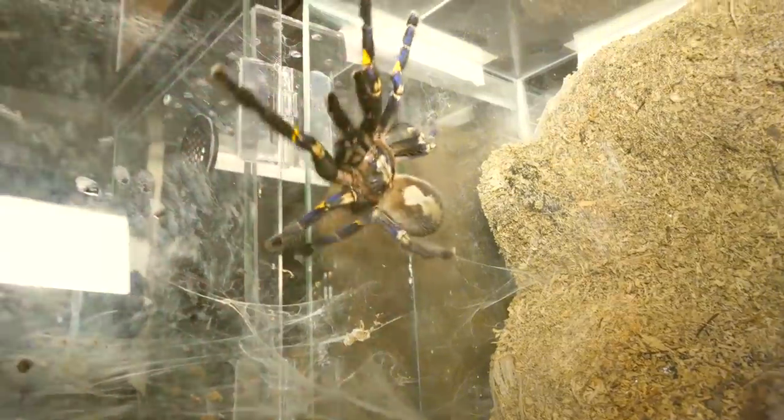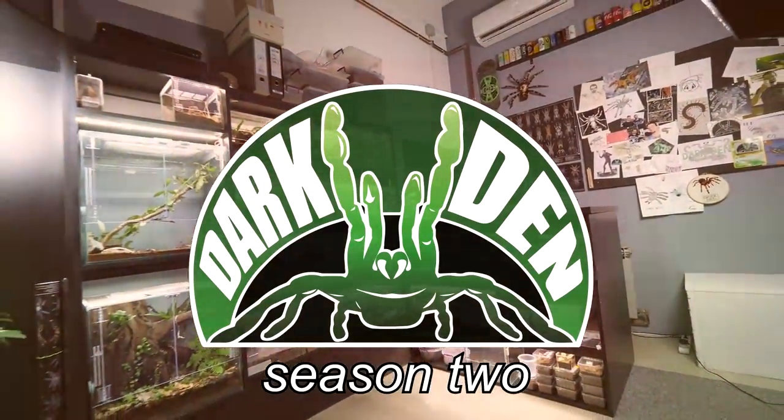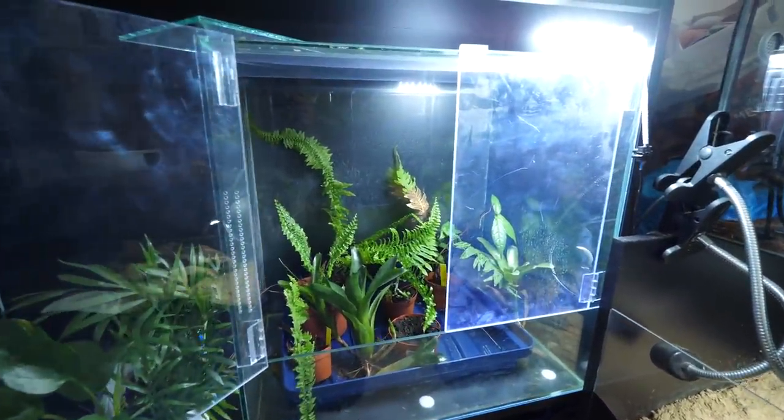It is time for a new nature adventure video — or at least kinda new. As I already told you multiple times, this big enclosure will be for a Hysterokrates Gigas female, once I get her of course.